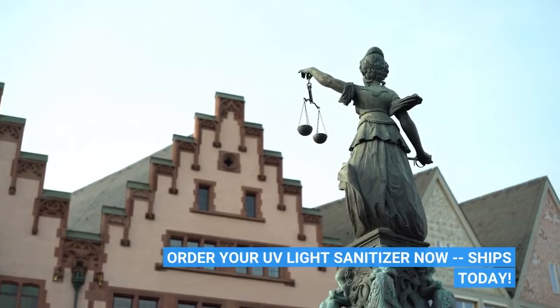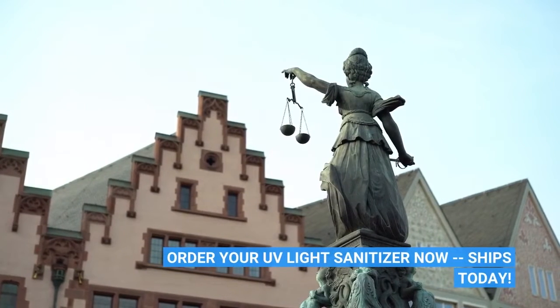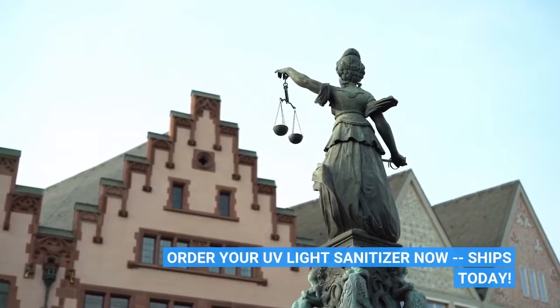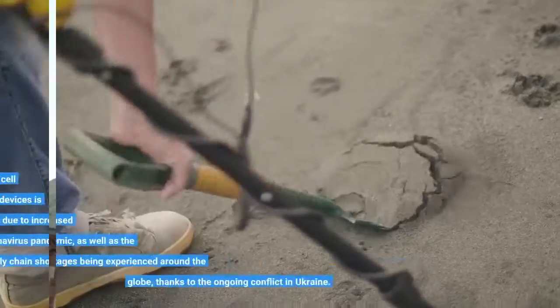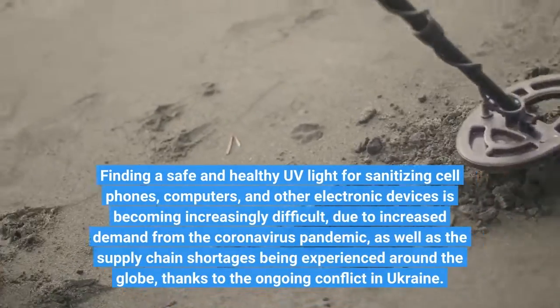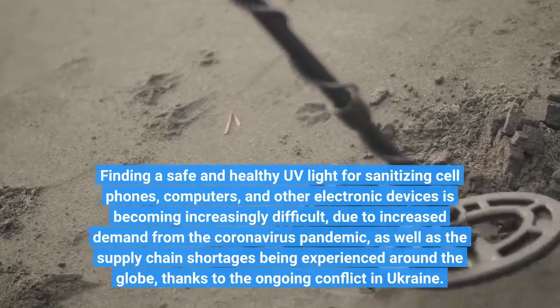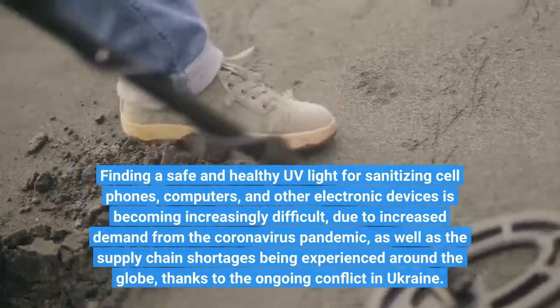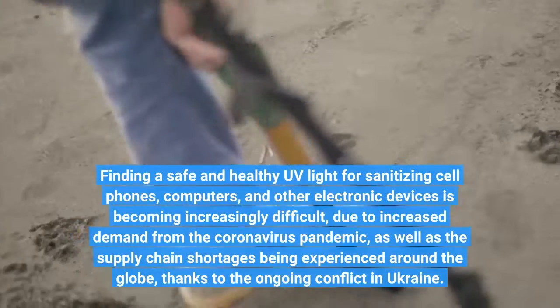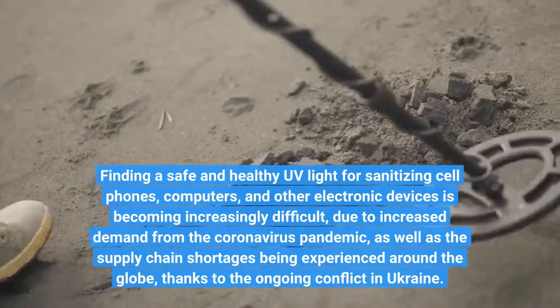Order your UV light sanitizer now — ships today. Finding a safe and healthy UV light for sanitizing cell phones, computers, and other electronic devices is becoming increasingly difficult due to increased demand from the coronavirus pandemic, as well as supply chain shortages being experienced around the globe.